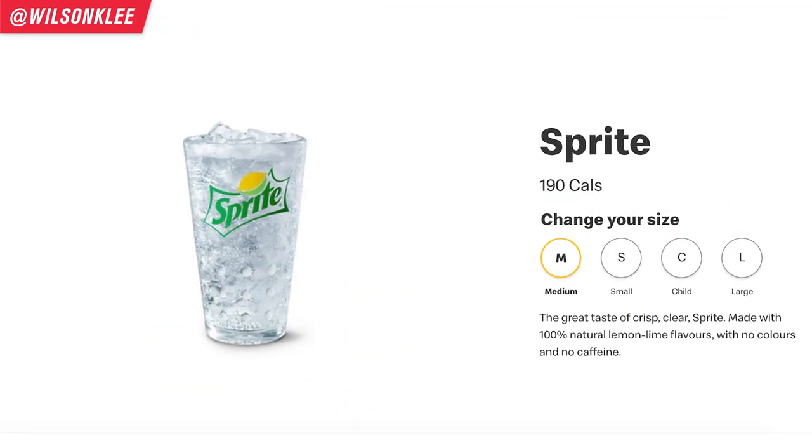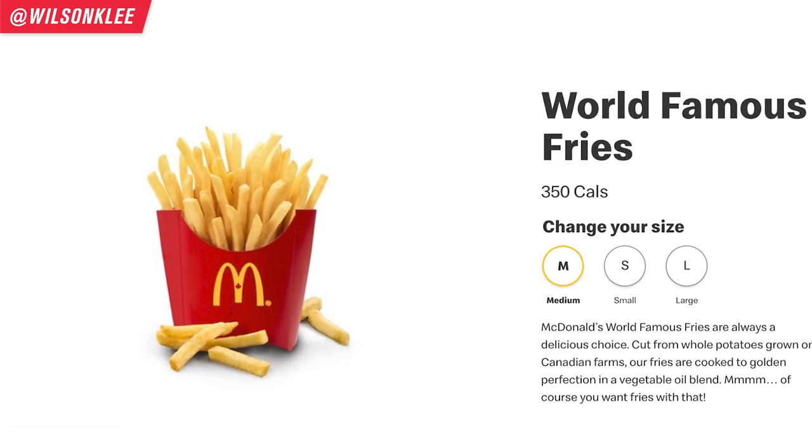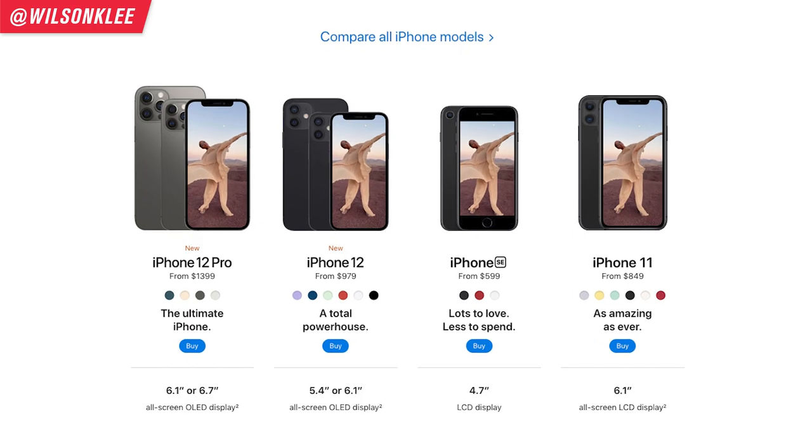By spending just an extra dollar, you get double the amount of coffee, which seems like a great deal. That's the reason why every time you go into Starbucks, they always ask you 'grande.' Starbucks isn't the only big brand that uses decoy pricing — McDonald's uses it brilliantly with their drinks and nuggets, same with Netflix and Apple. The opportunity for you: add a third pricing option, usually a bit higher, so it forces customers away from the cheapest option and toward the middle one, because that's the most bang for their buck.